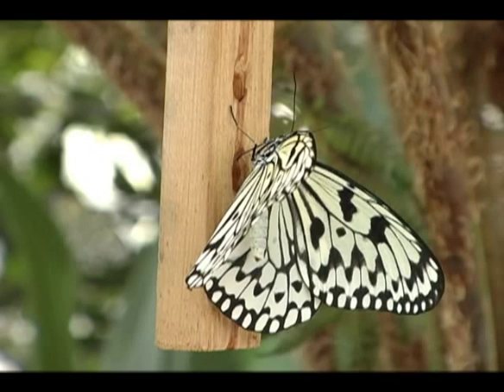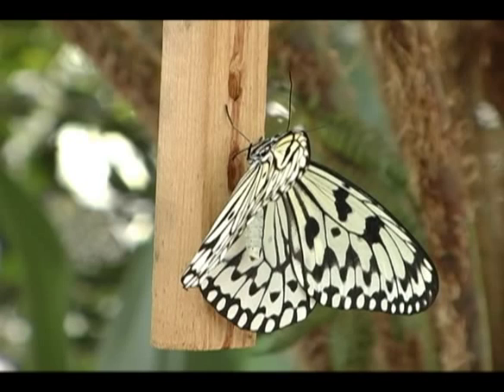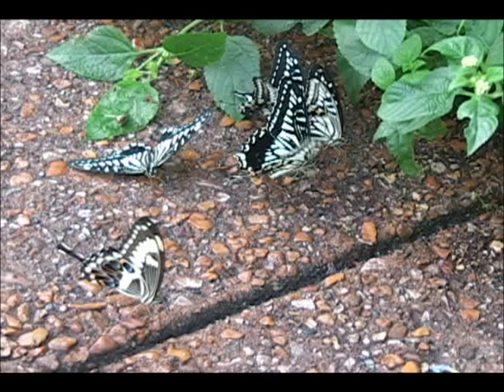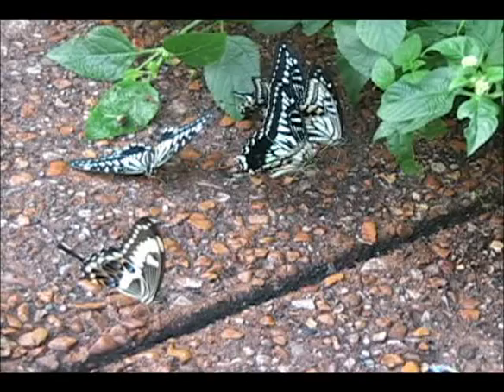For those butterflies that would visit tree sap in the wild, we've developed sap blocks in the butterfly wing. These are essentially wooden blocks with holes drilled at angles in them, and then in those holes we place syrup. We actually tried several different formulas — molasses, maple syrup, corn syrup — and then finally generic syrup, and it turned out that the generic syrup got the best results.